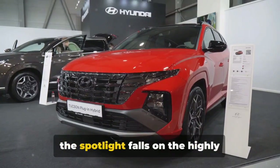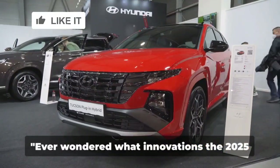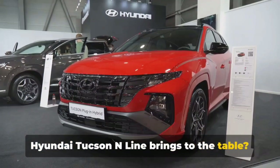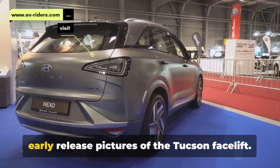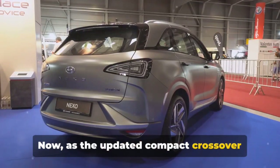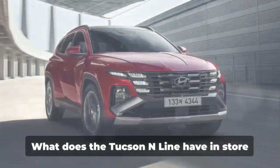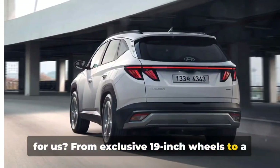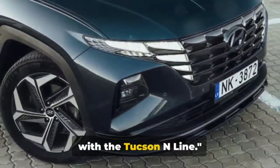Welcome back to the channel. Today, the spotlight falls on the highly anticipated next-gen 2025 Hyundai Tucson. Ever wondered what innovations the 2025 Hyundai Tucson N-Line brings to the table? The anticipation has been building ever since Hyundai Europe tantalized us with early release pictures of the Tucson facelift. Now, as the updated compact crossover prepares for its market launch, we have even more photos to whet our appetite. From exclusive 19-inch wheels to a revised front bumper, it's time to dive in.